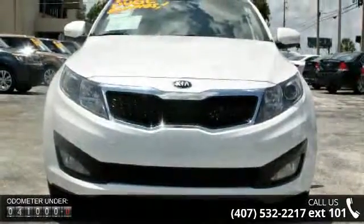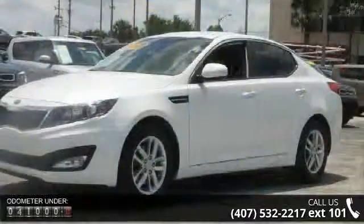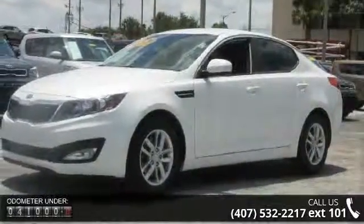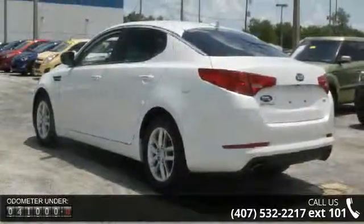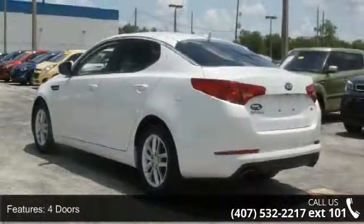Some of the top features included with this vehicle are four doors, four-wheel ABS brakes, air conditioning, audio controls on steering wheel, automatic transmission, and Bluetooth.